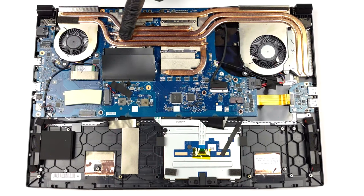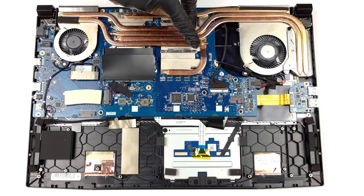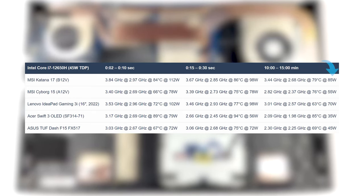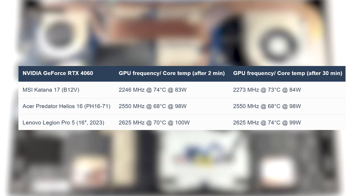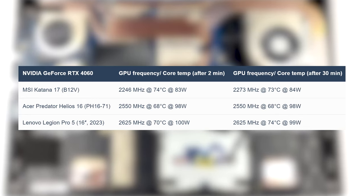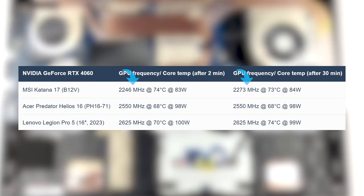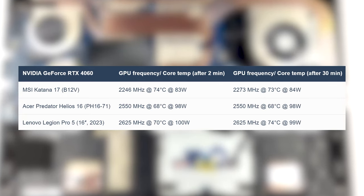As for how MSI is cooling the CPU and GPU, we've got a 6-heat pipe setup with 3 heatsinks and 2 fans. It's a robust setup that helps the CPU boost to 112W, even if it is for a couple of seconds. In prolonged loads, you can expect 85W and speeds of up to 3.44GHz. The graphics card doesn't reach its full 105W limit, however it still maintains speeds of 2200MHz during prolonged gaming sessions while keeping temperatures low at only 73°C.